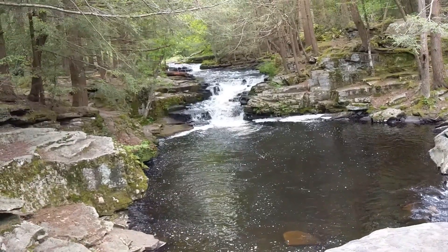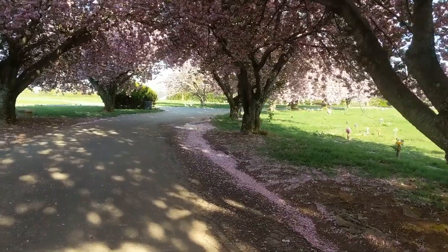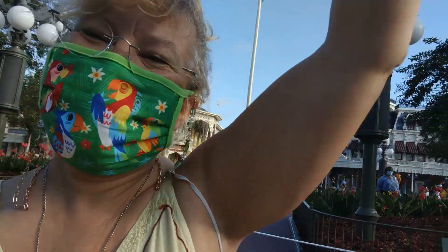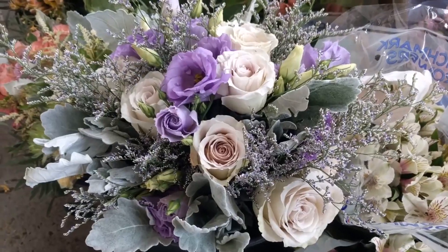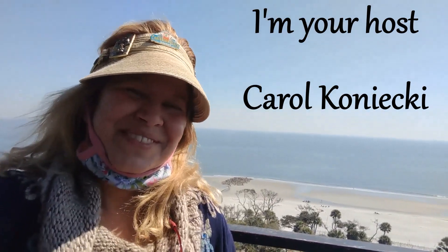Join me for some awesome adventures in nature and at some other exciting destinations. I hope to inspire you and to document my memories. Thank you for coming along with me out into our Grace Garden.